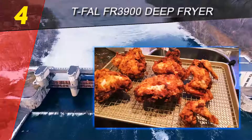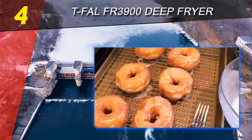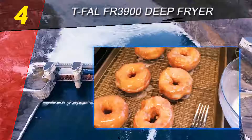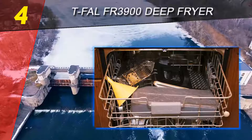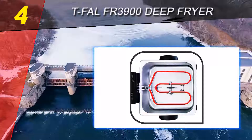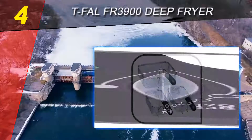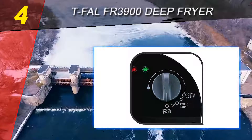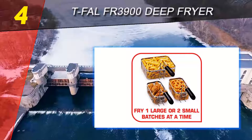Coming in at number 4 on our list is the Tefal FR 3900 deep fryer, our pick for the most valuable deep fryer. Like the Hamilton Beach deep fryer, the Tefal fryer is available in two different options: one with a single basket and the other with three baskets. Given how common stainless steel exteriors are on deep fryers, we were not surprised to find that this fryer also has a stainless steel exterior.